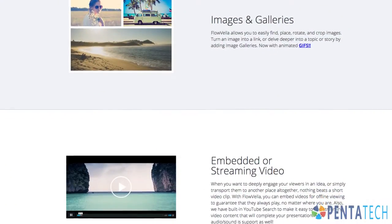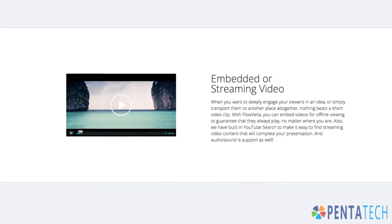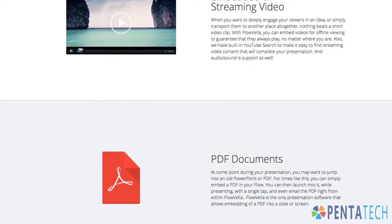Well now, entire presentations can be created with the touch of your fingers thanks to Flovela. Users can add motion graphics like GIFs, videos, and audio, as well as attach those PDFs to text and images. When did working get so easy?